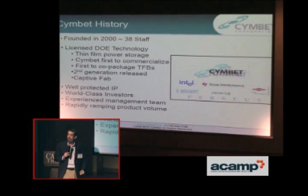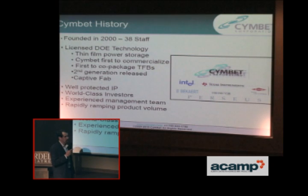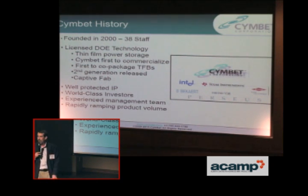We were the first to commercialize this. We were the first to co-package thin-film batteries. Our batteries are included with other chips in the same package right now. Our second generation is released, and we make these ourselves — we have our own captive fab. We're based in Minnesota.